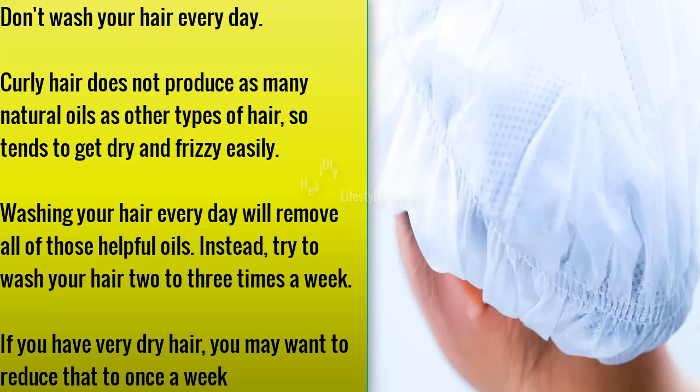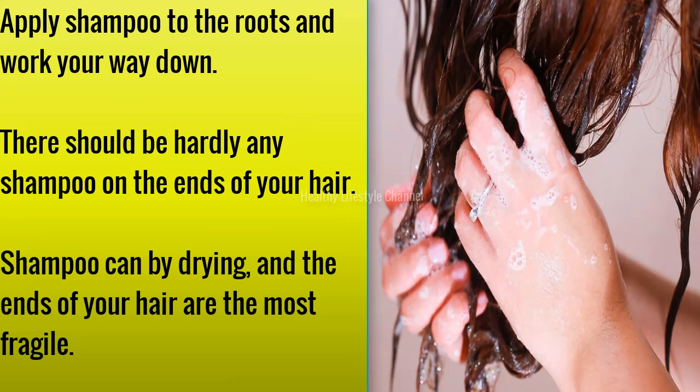Don't wash your hair every day. Curly hair does not produce as many natural oils as other types of hair, so it tends to get dry and frizzy easily. Washing your hair every day will remove all of those helpful oils. Instead, try to wash your hair two to three times a week. If you have very dry hair, you may want to reduce that to once a week.